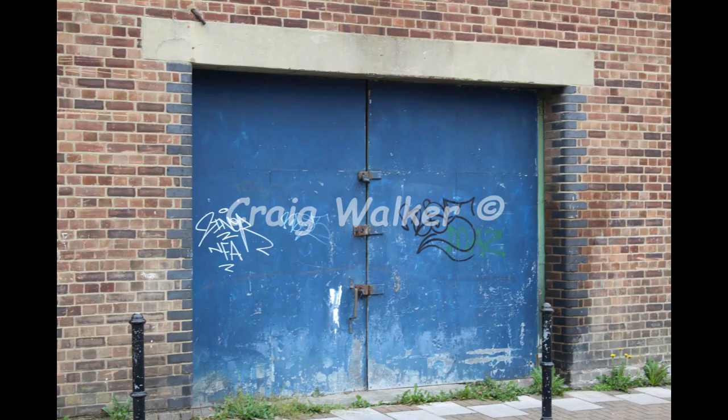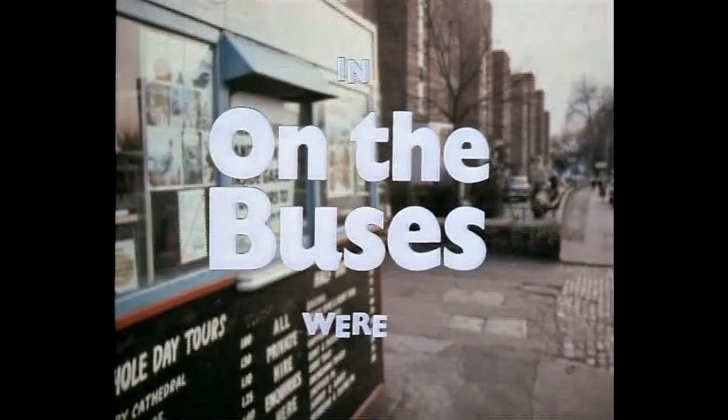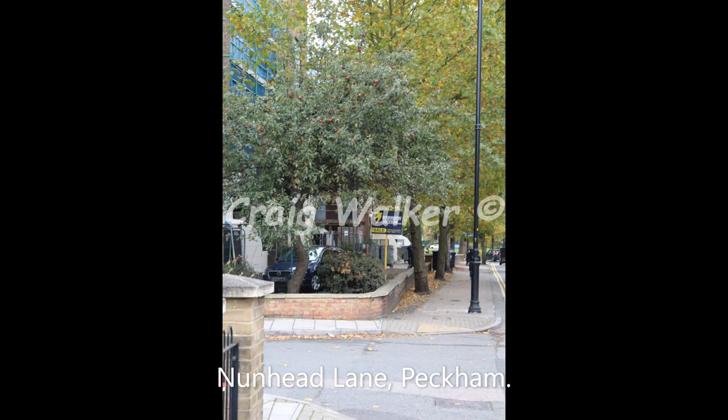The final episode Reg Barney did — note the double wooden gates there. This is down in Peckham; they filmed this on Banfield Road. Note those are now metal wrought-iron double gates. The depot that the bus came out of was used by Banfield Coaches at the time. This is Banfield Road running onto Nunhead Lane in Peckham, where they filmed this scene.